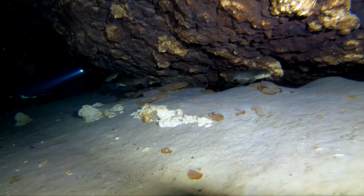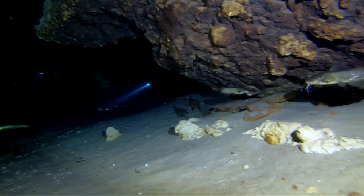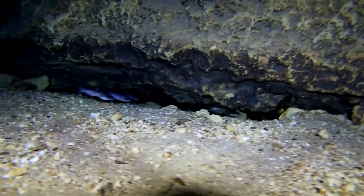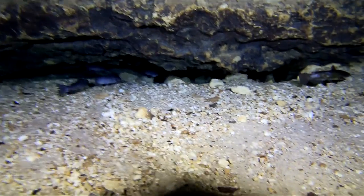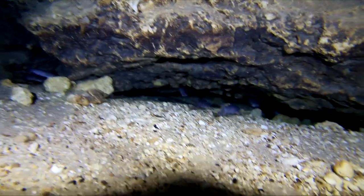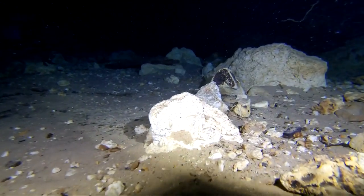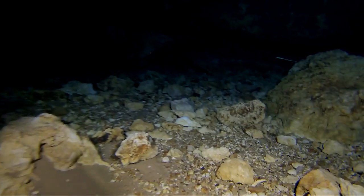There is an abundance of catfish in this cavern. Large groups would gather in the small cracks along the bottom. The floor of the cavern is covered in sand, small rocks, and shells. It can briefly be stirred up, but quickly settles back to the bottom. The fast moving water prevents silt and small sediments from building up on the rock.